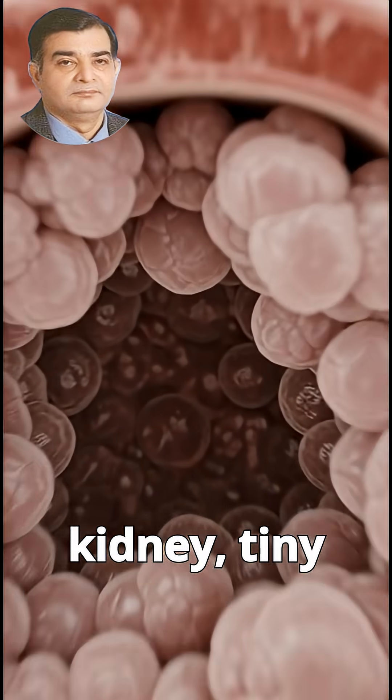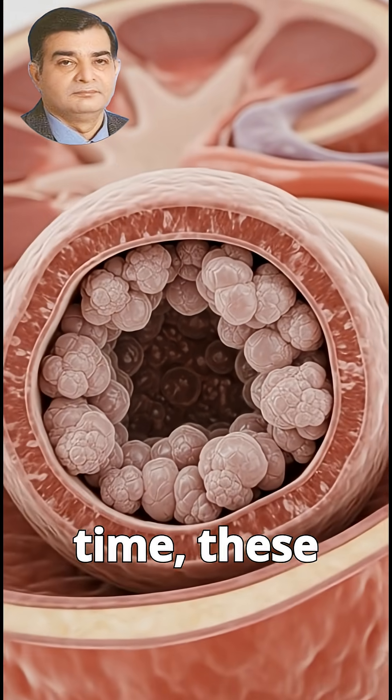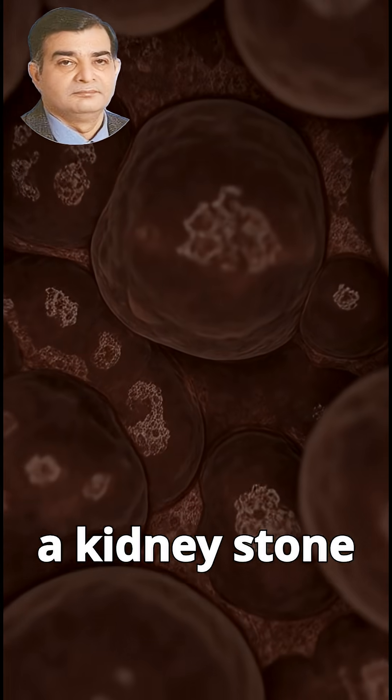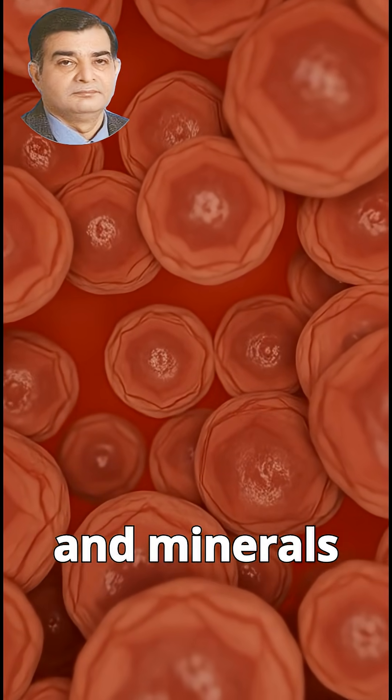Inside the kidney, tiny mineral particles begin to gather. Over time, these particles stick together and harden, slowly forming a kidney stone as fluids become concentrated and minerals crystallize.